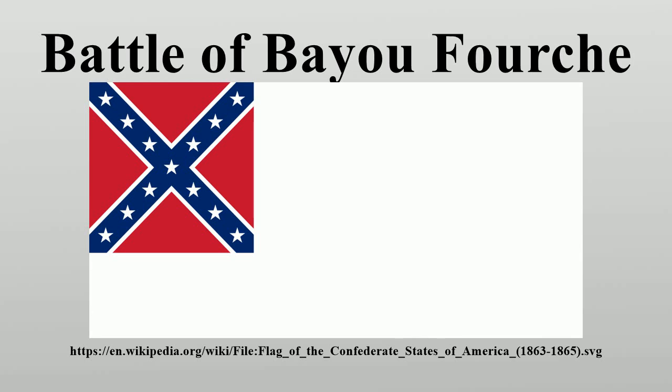Aftermath: Major General Sterling Price, commanding at Little Rock, fell back to Arkadelphia on the 14th, and eventually re-established his command at Camp Bragg, Arkansas. Governor Harris Flanagan relocated the state capital to Washington, Arkansas, where it remained for the rest of the war. The fall of Little Rock sealed Arkansas's fate and helped to further demoralize Confederate citizens west of the Mississippi River, further isolating them from the rest of the South.